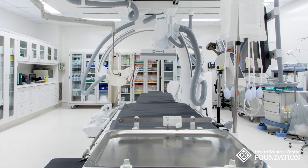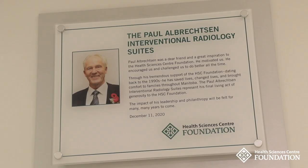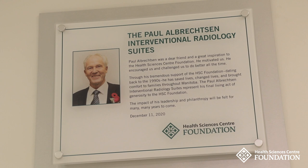By unveiling this remarkable, life-changing facility at HSC, we honor the memory of Paul Albrechtson and we extend our gratitude to the Albrechtson Foundation. This is transformational philanthropy and it saves lives. For more information, visit our website at HSC.